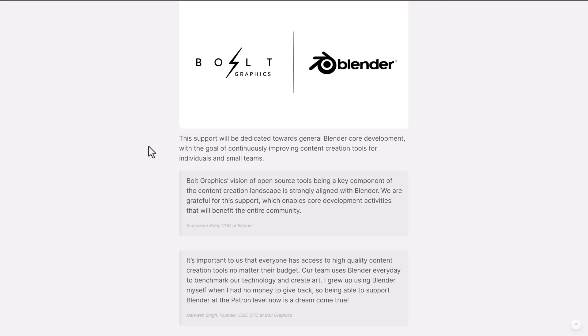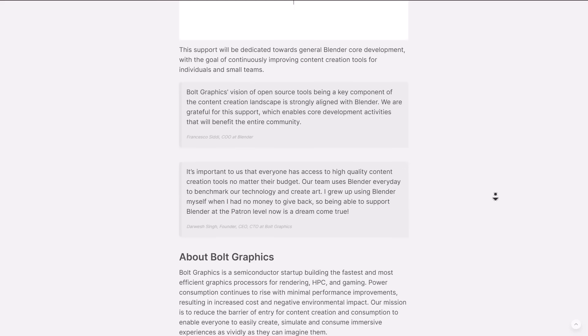The idea behind this collaboration is to work alongside the folks at Blender to make Blender compatible with their tool. They say, 'It's important to us that everyone has access to high-quality content creation tools no matter their budget. Our team uses Blender every day to benchmark our technology and create art.' The CEO went on to say, 'I grew up using Blender myself and I had no money to give back, so being able to support Blender at the patron level now is a dream come true.'